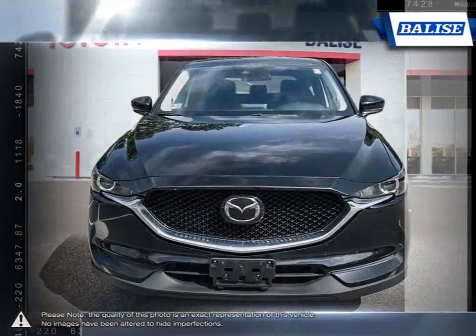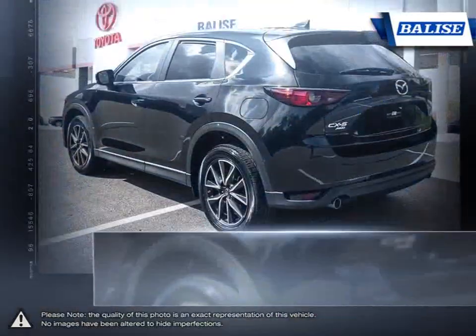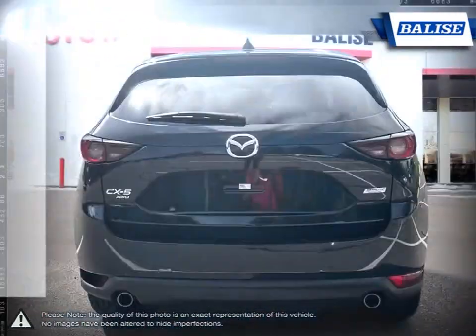Compact and versatile, the Mazda CX-5 offers impressive fuel economy, a functional and stylish interior, superb crash test scores, and a driving experience that's incredibly engaging and enjoyable.